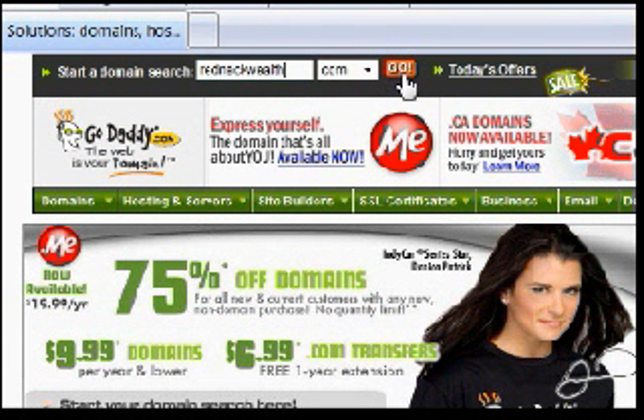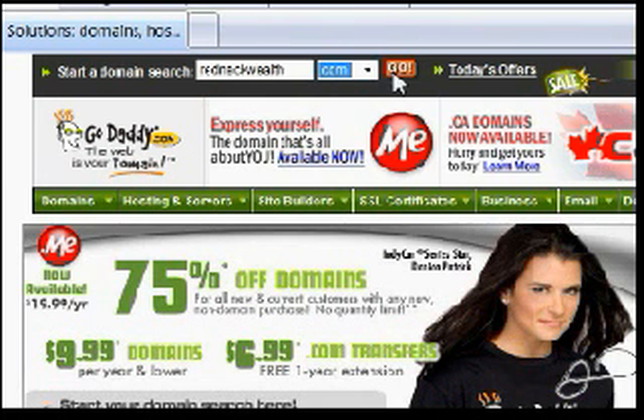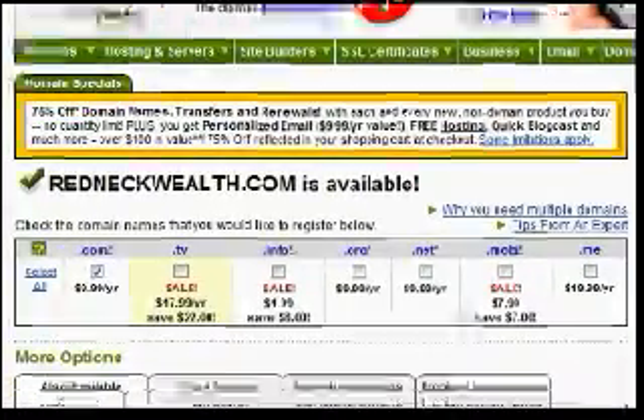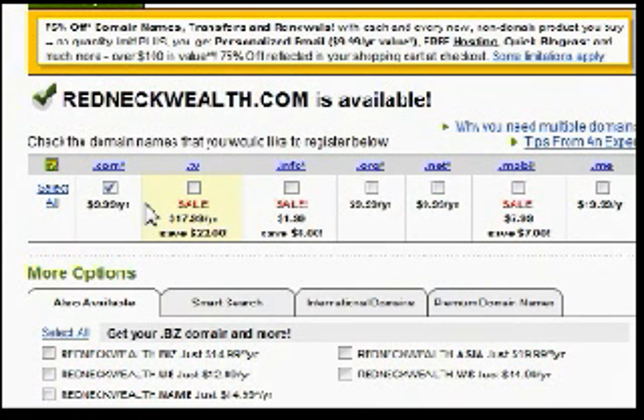You don't have to worry about the extension because it's going to search for .com, .info, .net, and all the others. All you have to do is type in the name you want and click Go. GoDaddy will let you know if the domain name is available, and if it's not, they'll give you some suggestions. RedneckWealth.com is available, so I'm going to purchase this for $9.99 a year. I didn't take the time to look for a promo code, but you can.